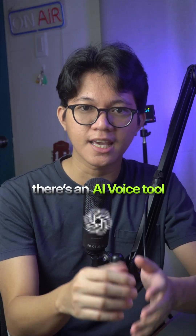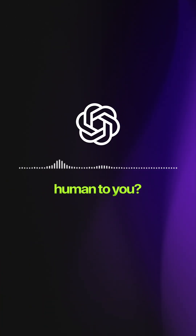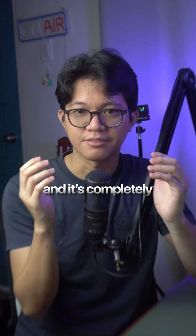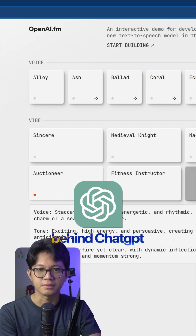But what if I told you there's an AI voice tool that actually sounds human? "Oh my god, do I sound like human to you?" It reads the script naturally, gives you unlimited voiceovers, and it's completely free. It's called OpenAI.fm — a new text-to-speech model from the same team behind ChatGPT.